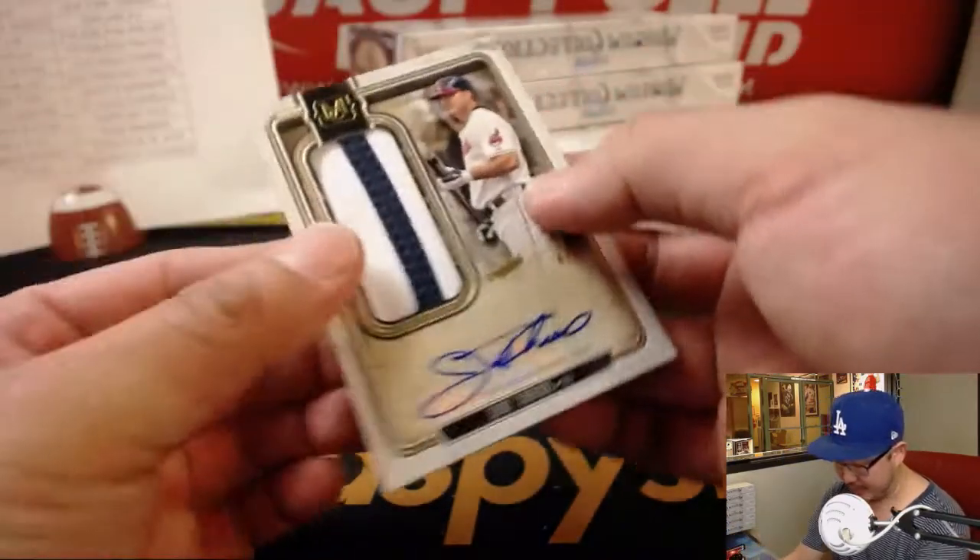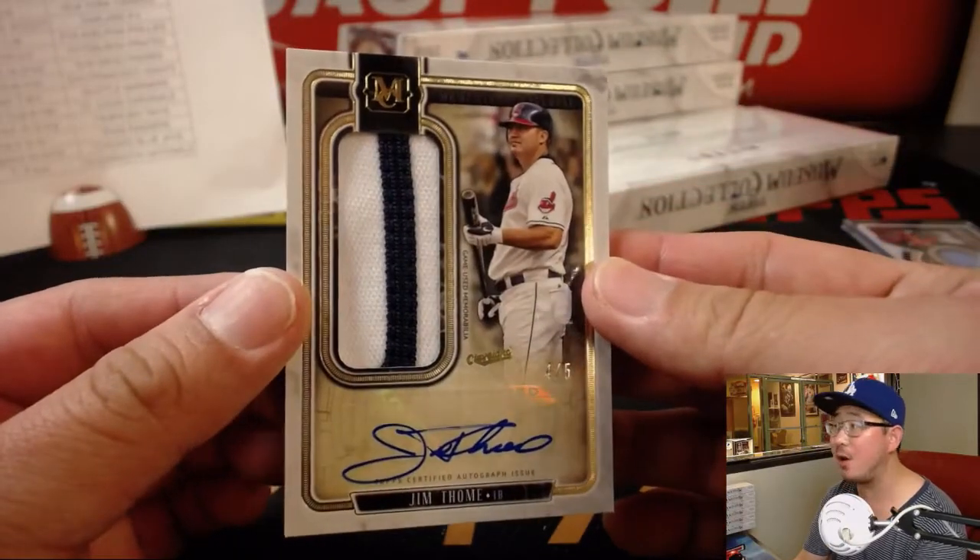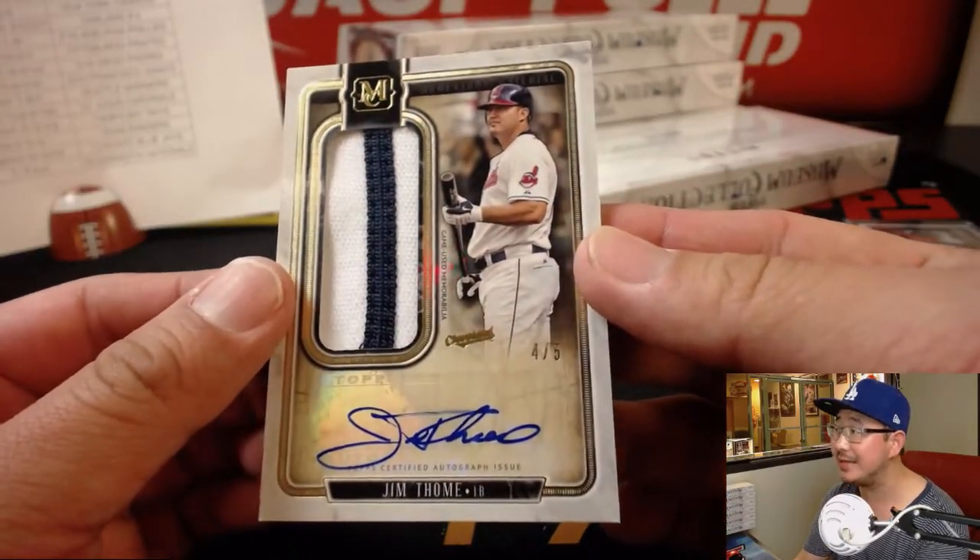Wow, nice. Jim Tomei, 4 out of 5 — Jumbo Relic and Autograph.